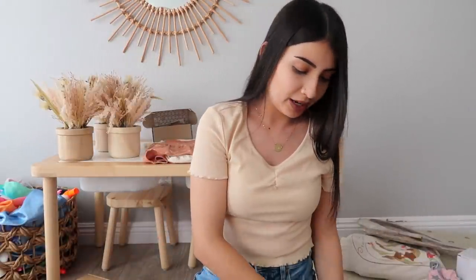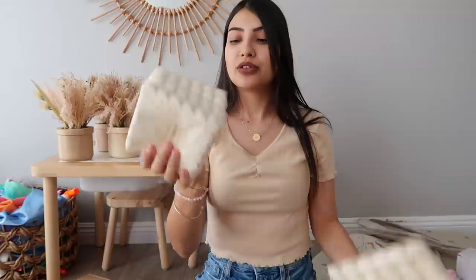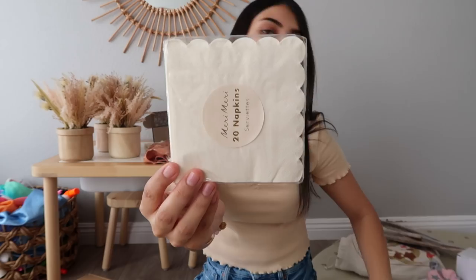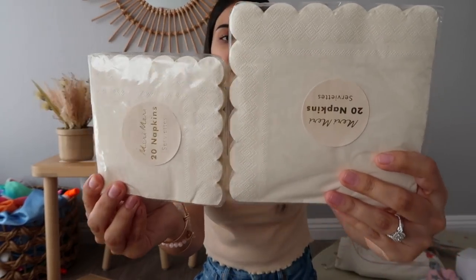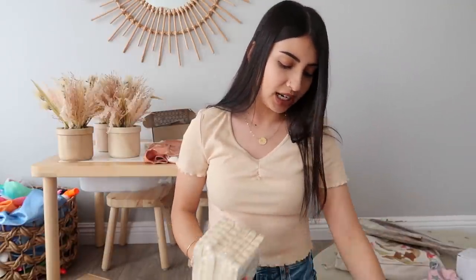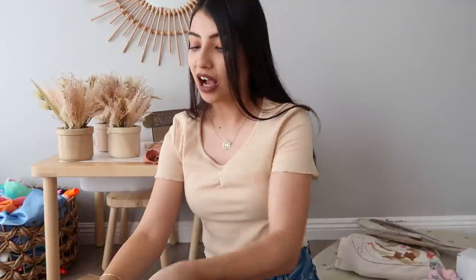For napkins, I got these from the brand Merry Merry — highly recommend them for party decor with non-traditional themes you can't find at Target or Walmart. I got two sizes: big and small. They're cream-colored with scalloped edging and a little tribal print all around. I bought six packs of each, so I have 120 small napkins and 120 large napkins.